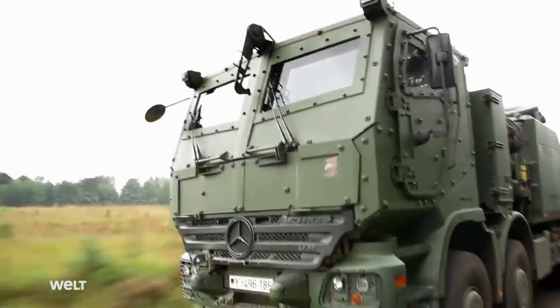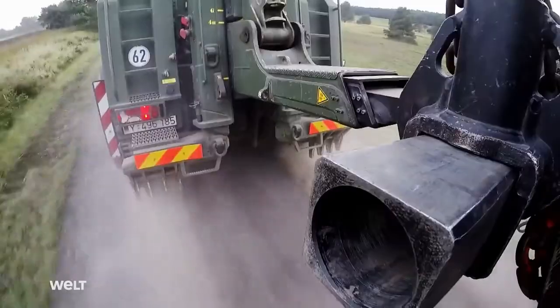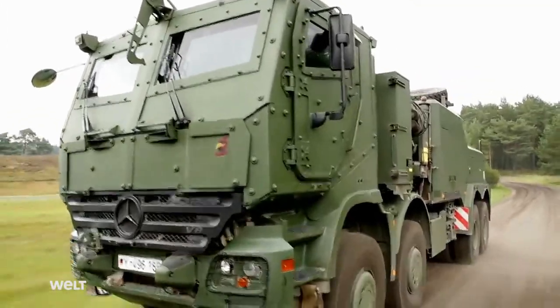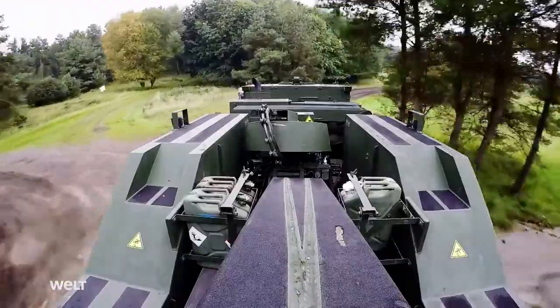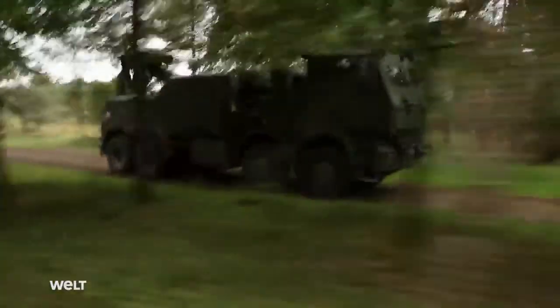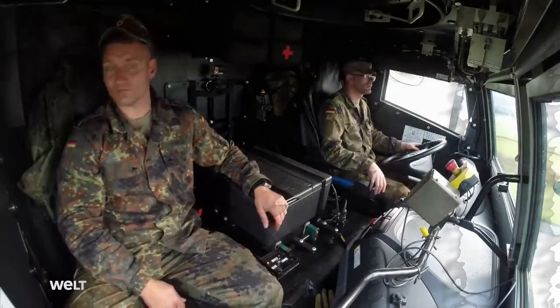Decked out in camouflage paint, the Bison Military Recovery Vehicle was designed for use in war zones. The 503-horsepower behemoth can tow up to 50 tons, and its armor helps it survive shelling and blasts from landmines filled with up to 10 kilos of TNT. The German Armed Forces currently own 12 of these vehicles.